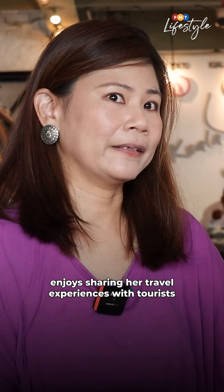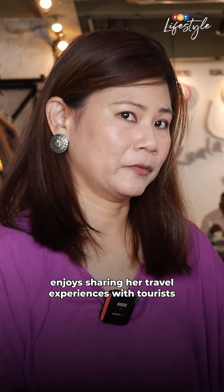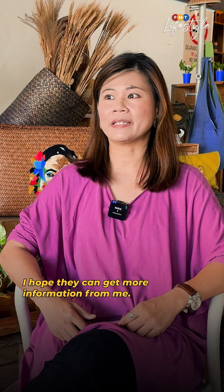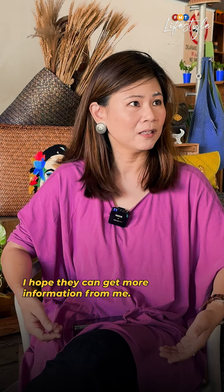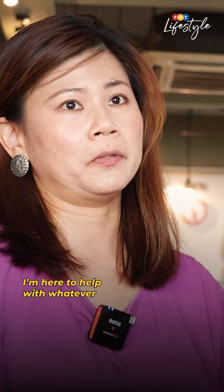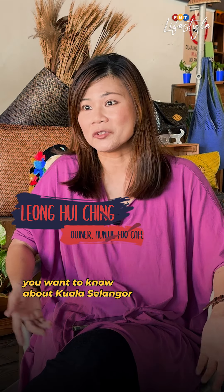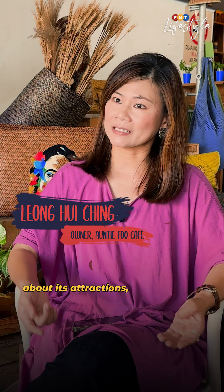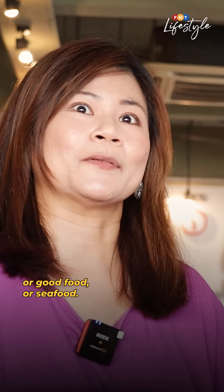Owner Leong Hui Ching enjoys sharing her travel experiences with tourists and connecting them with locals. "I hope they can get more information from me. So I'm here to get whatever you want to know about Kuala Selangor — some attractions, places, some good food, some seafood."